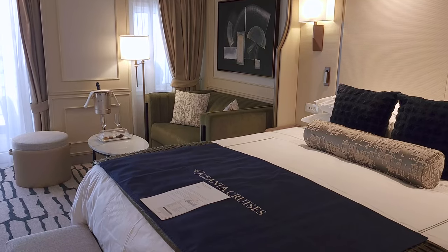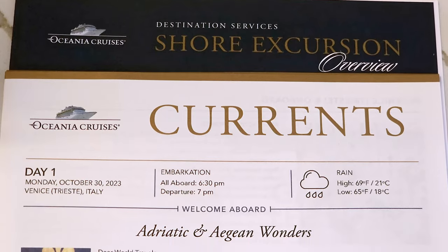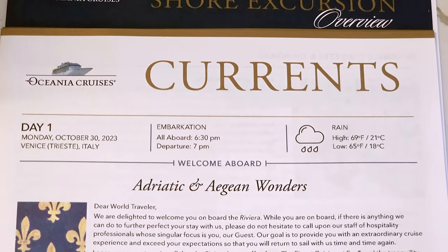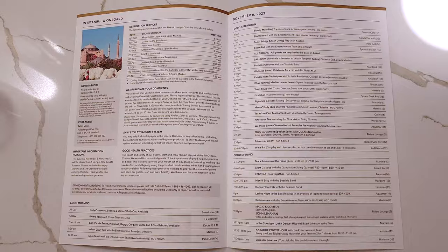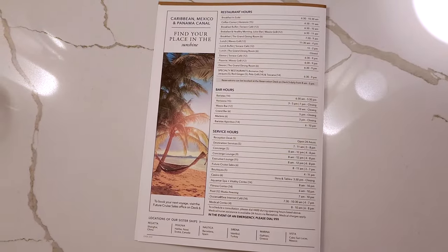During turndown each night, your cabin attendant leaves you with chocolates and the Currents newsletter. This newsletter has information about the cruise, the port you are heading to, the events on board, as well as operating hours for the various venues on the ship.